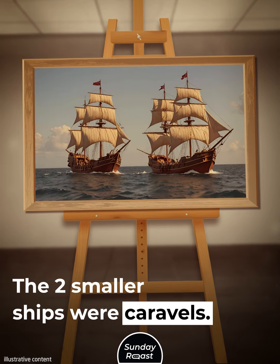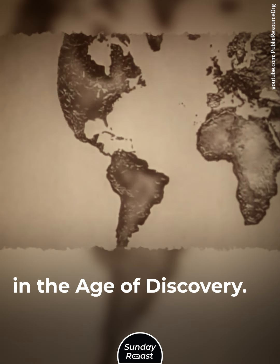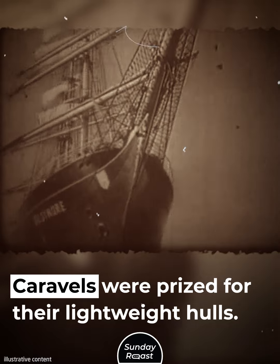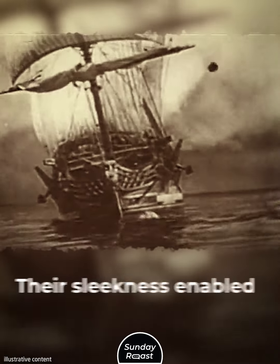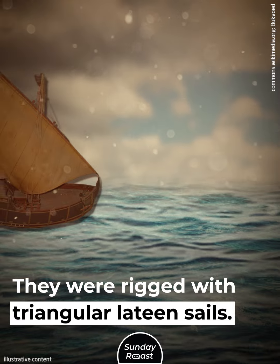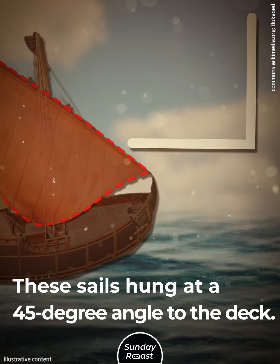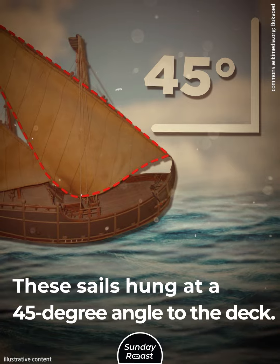The two smaller ships were caravels, a popular type of ship in the Age of Discovery. Caravels were prized for their lightweight hulls, and their sleekness enabled them to sail into the wind. They were rigged with triangular lateen sails that hung at a 45-degree angle to the deck.